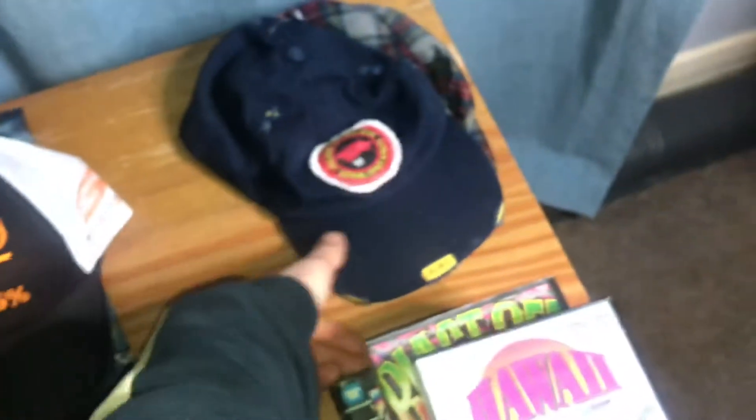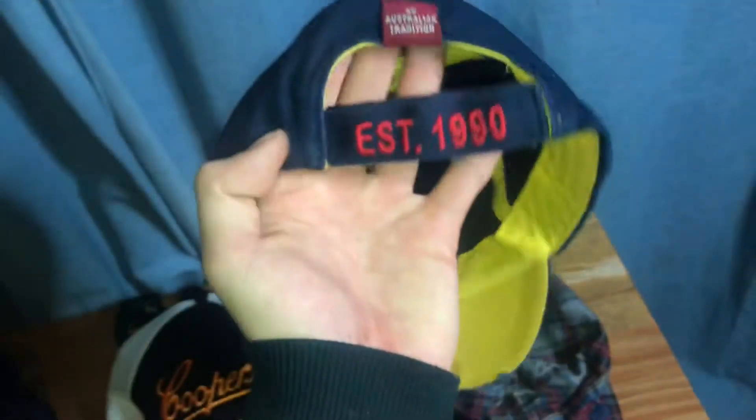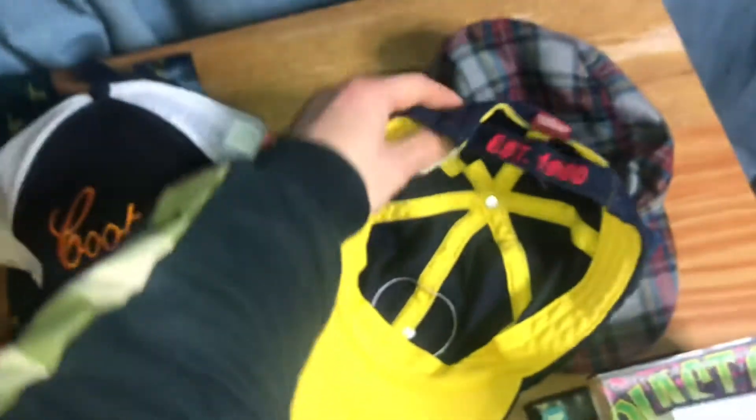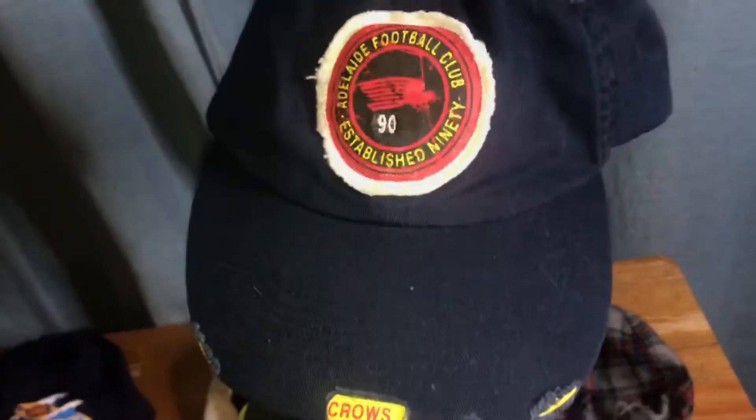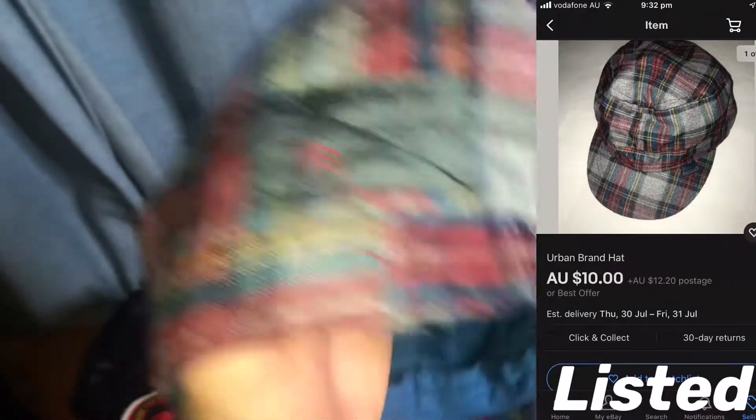Then we've got the Adelaide Crows — I think it's a 1990 football club hat. This was a pretty good score out of the free box and it's basically new with tags, the tags are still in there. I'll go over it with the lint roller, get it nice and clean and it should look a lot better.